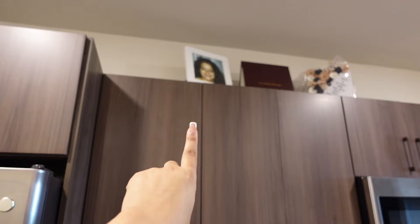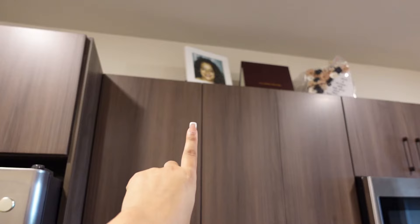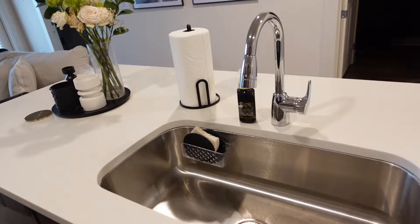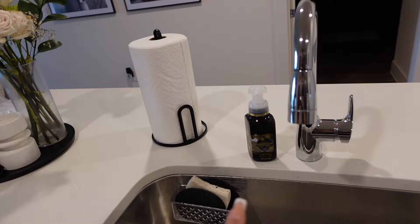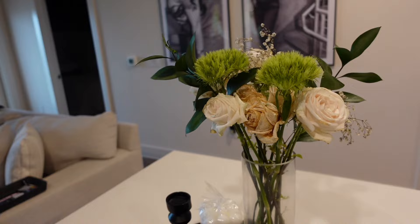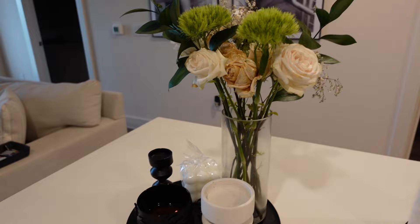Up here I have a picture of my mom, my graduation degree, and my graduation cap. Over here is my island — I have some soap, one of my favorites is Marshmallow Fireside, napkins, and this little centerpiece I keep on the island. My flowers are actually dying, but I'll be getting new ones. I actually try to keep fresh flowers in my home because it really brightens it up and just makes me feel good.